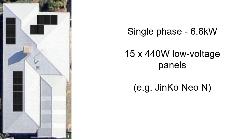Here's a single-phase house. In Perth we're allowed a 5kW inverter, 6.6kW of panels, and in this example I'm going to use low-voltage panels like the Ginko Neo N. The reason for that will be apparent later on when we add more panels. So here we are, standard situation: 10 on the west, avoiding the air conditioning unit throwing shade, and 5 on the north.